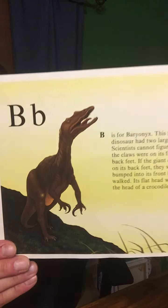B is for Baryonyx. This fish-eating dinosaur had two large claws. Scientists cannot figure out whether the claws were on its front feet or its back feet. If the claws had been on its back feet, they would have bumped into its front legs when it walked. Its flat head was shaped like the head of a crocodile.